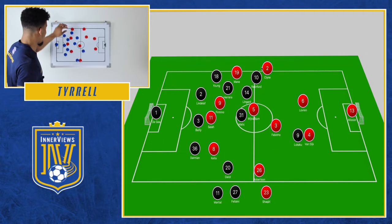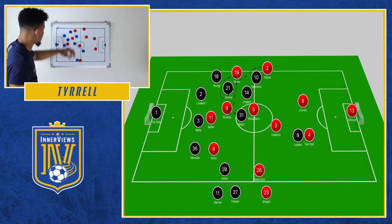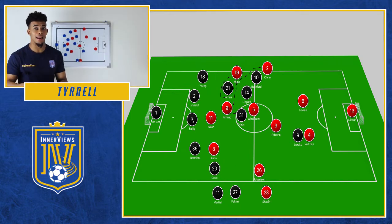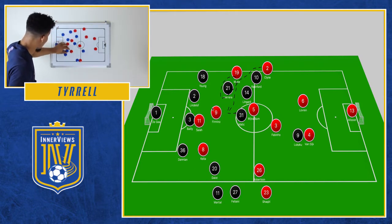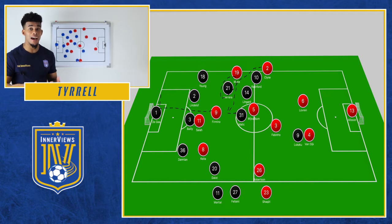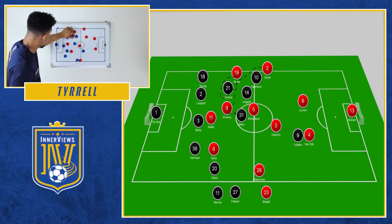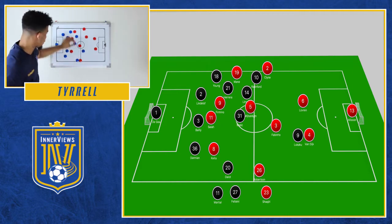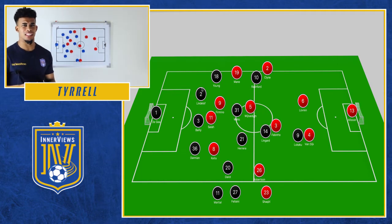Looking at one of the first opportunities: a throw-in into Firmino, he nods the ball back to Mane, and Mane clips it in between Lingard and Herrera for Firmino. This shows the issues United had — that one split allowed Firmino to drive at the defensive line and fire a great low shot on goal that De Gea had to push away. Just a simple combination, a simple split from a nod back into Firmino. No one picks him up, and he nearly scores in the opening six minutes.